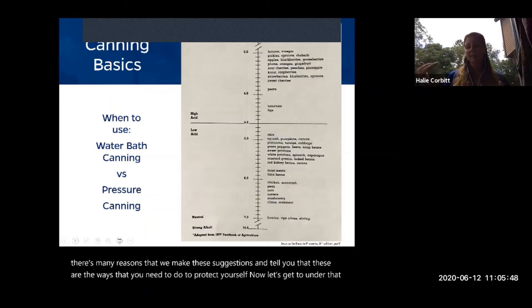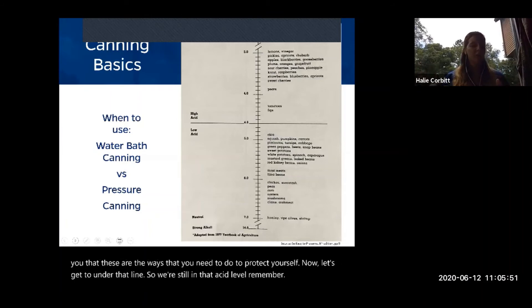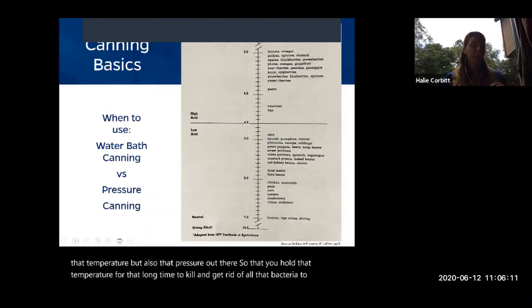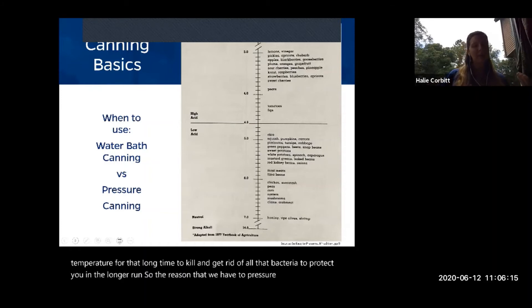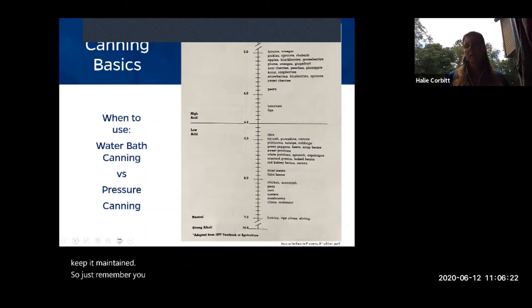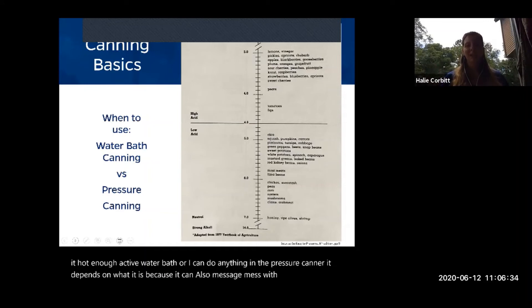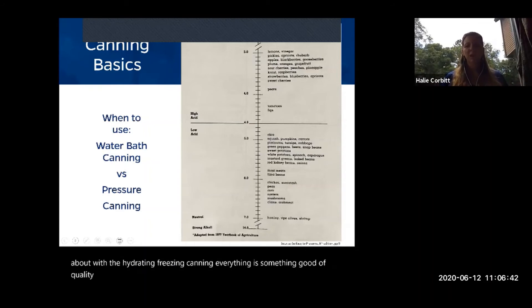Below that center line — still in the acid level but at lower acidity — you have meats, vegetables, seafood, and poultry. These are the ones you need to pressure can. You need not only high temperature but also high pressure maintained for a long time to kill all bacteria. Pressure is what gives you the higher temperature. You can't just decide to water bath anything as long as you get it hot enough, because the method also affects the quality of the final product.